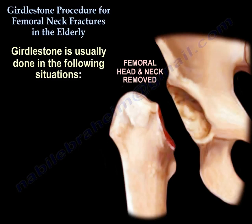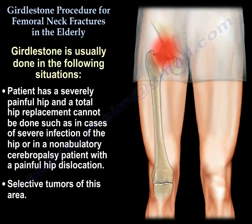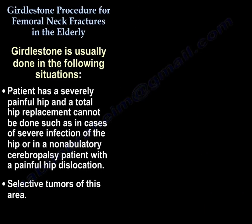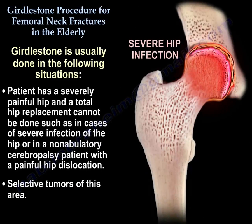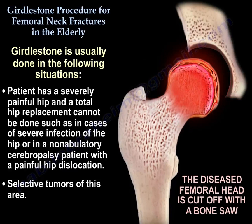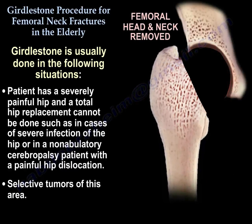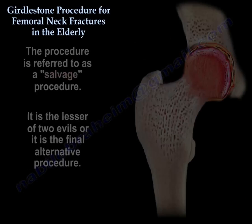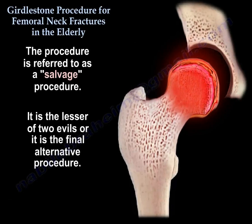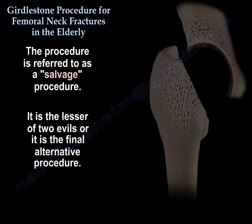It is usually done in the following situations: a severely painful hip where a total hip replacement cannot be done, such as in cases of severe infection of the hip, in a non-ambulatory cerebral palsy patient with painful hip dislocation, or in some cases of selected tumors of this area. It is a salvage procedure — the lesser of two evils, or the final alternative procedure.